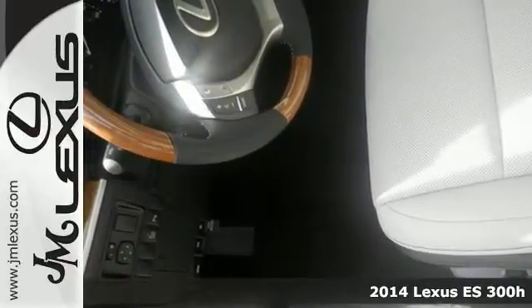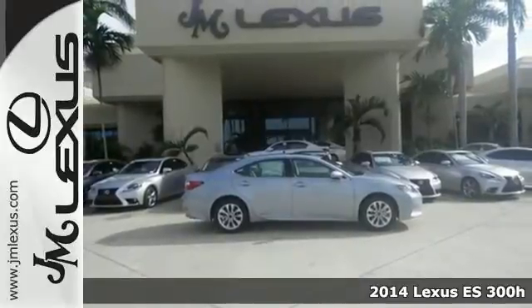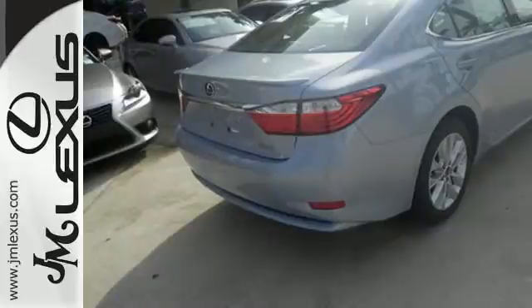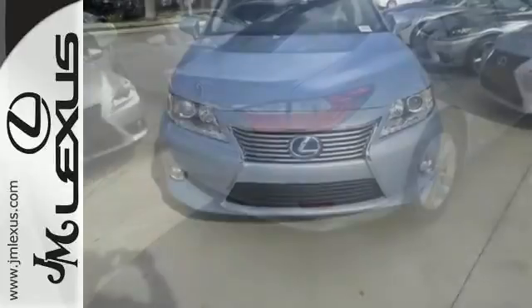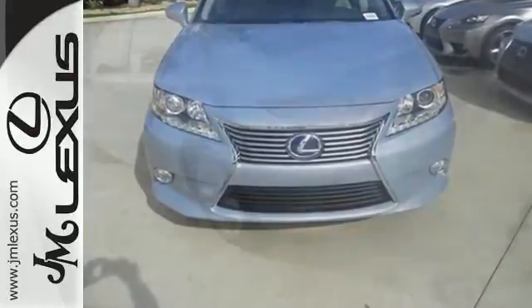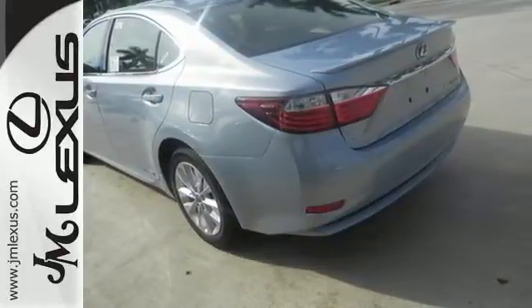It's a 2014 Lexus ES 300h. Extend your drive with an EPA estimated 40 miles to the gallon. Smooth driving is thanks to its hybrid's impressive four-wheel independent suspension, continuously variable automatic transmission, stability and traction control, and regenerative brakes.